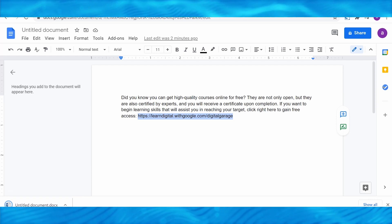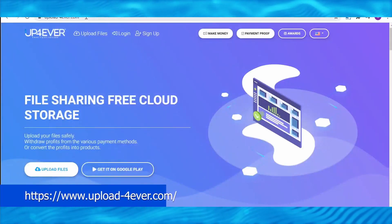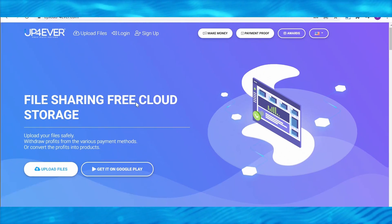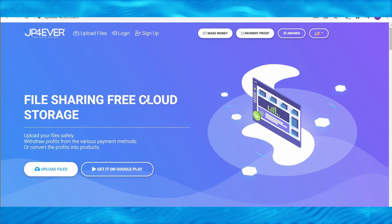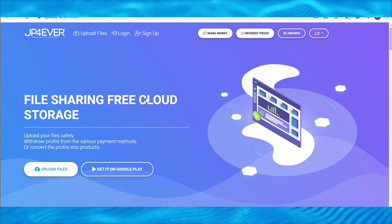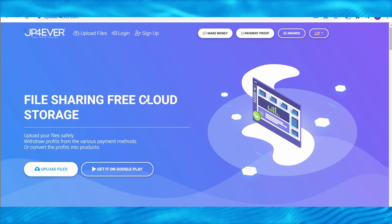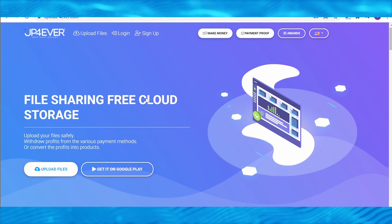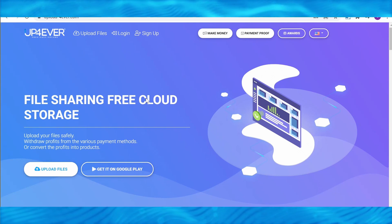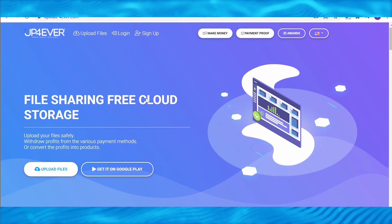Now that you have your paper, proceed to the website that will actually pay us, which is uploadforever.com. This is a website that allows you to not only store different files for free, it will also pay you anytime someone downloads one of your files. We will upload our documents on here in order to be paid, especially since that document contains links to completely free courses.